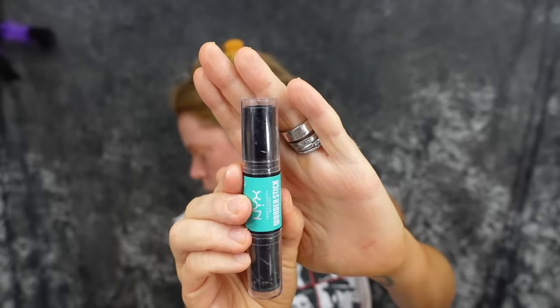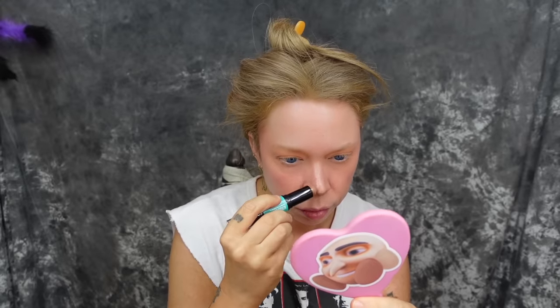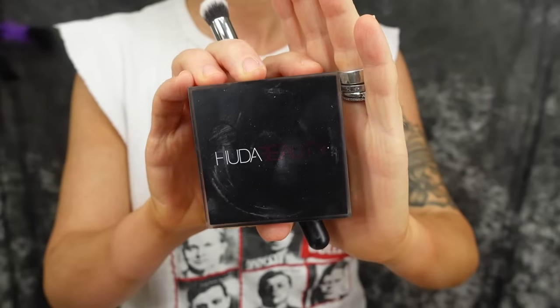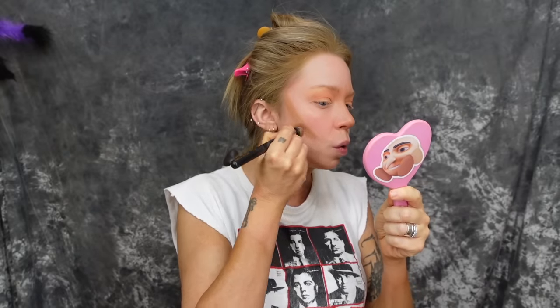I'm going to lay down the first layer of blush, which is these ColourPop blush sticks. I'm loving these lately — a couple years ago I went through a phase where I thought all my makeup had to come in sticks, blush sticks, foundation sticks, and I kind of miss that because a lot of these products work fabulously. Now to underpaint with a little contour — I love this NYX Wonder Stick, I've repurchased it so many times, just giving myself a little nasal contouring and blending that out.